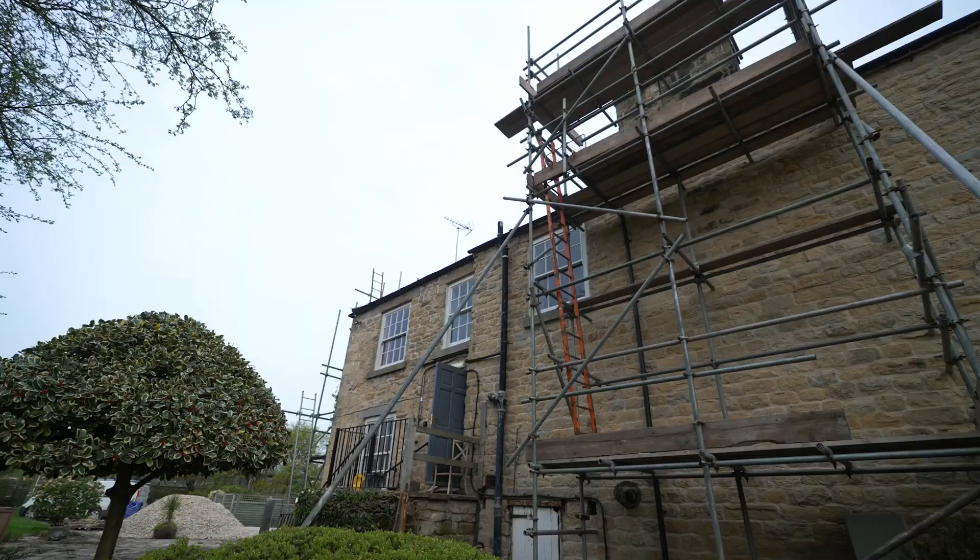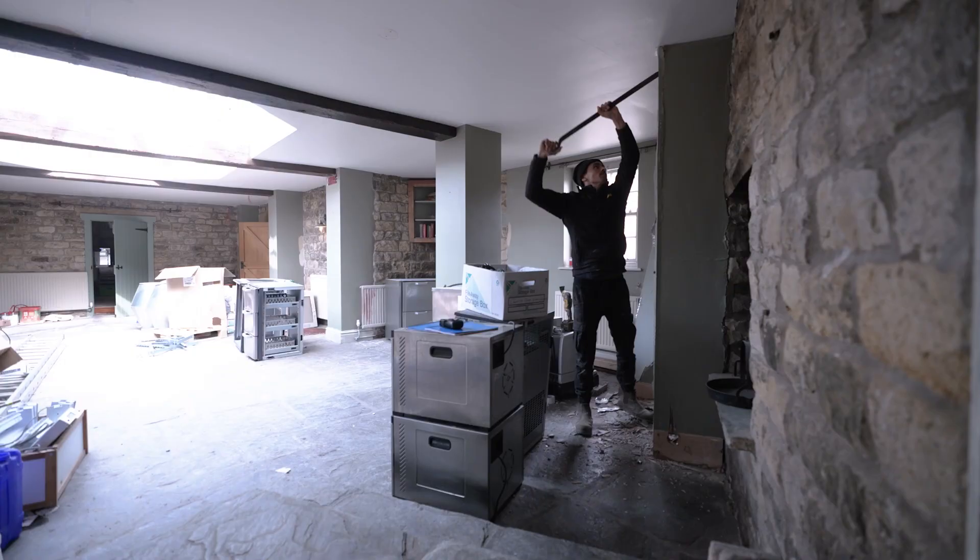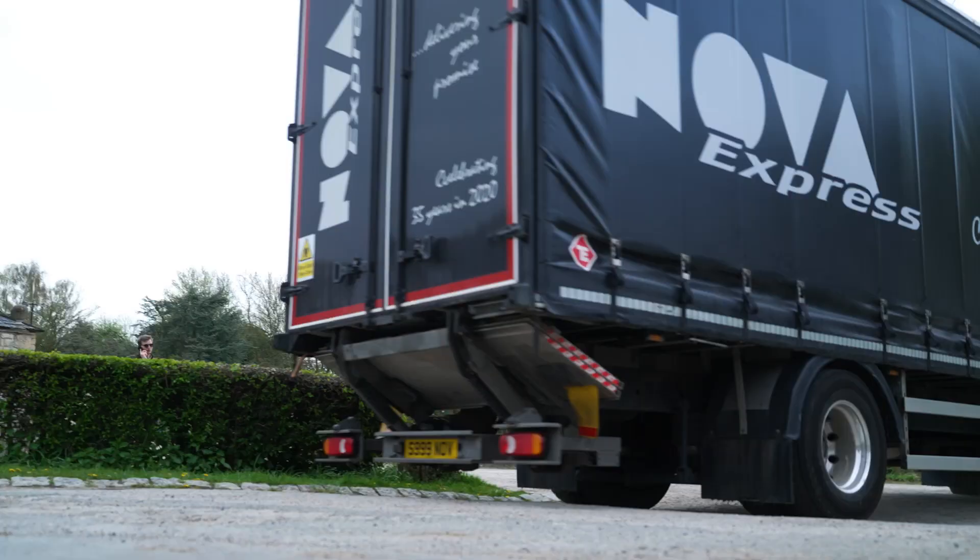So here we are at the Abbey Inn, looking over the ruins of Byland Abbey — absolutely beautiful location. This is the new pub we have opening with Tommy Banks. It's my first head chef job, so that's really exciting. The kitchen is being installed today, which is brilliant — it's a momentous occasion.